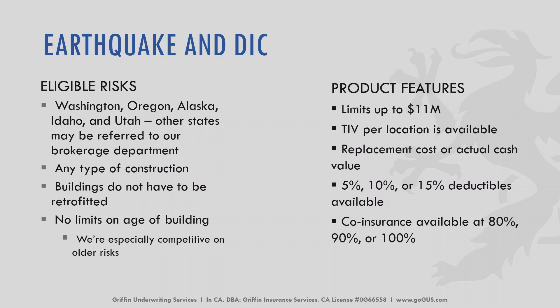For earthquake and DIC, we can offer commercial earthquake and DIC in Washington, Oregon, Alaska, Idaho, and Utah, with capability in some other states by referral through our brokerage department. We can write these policies for any type of construction and buildings do not have to be retrofitted. There is no limit on the age of the building, and we are very competitive with older buildings. We can write policies up to $11 million in limits with TIV per location also available. Replacement cost or actual cash value are both typically available depending on the carrier. Deductibles are offered at 5%, 10%, or 15%, and co-insurance is available at 80%, 90%, or 100%.